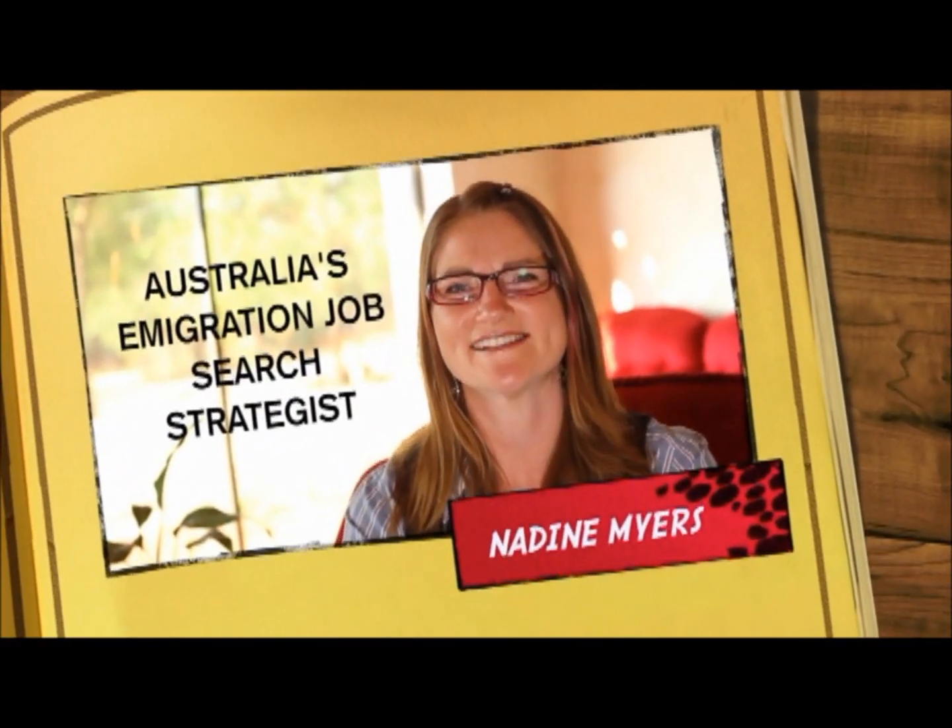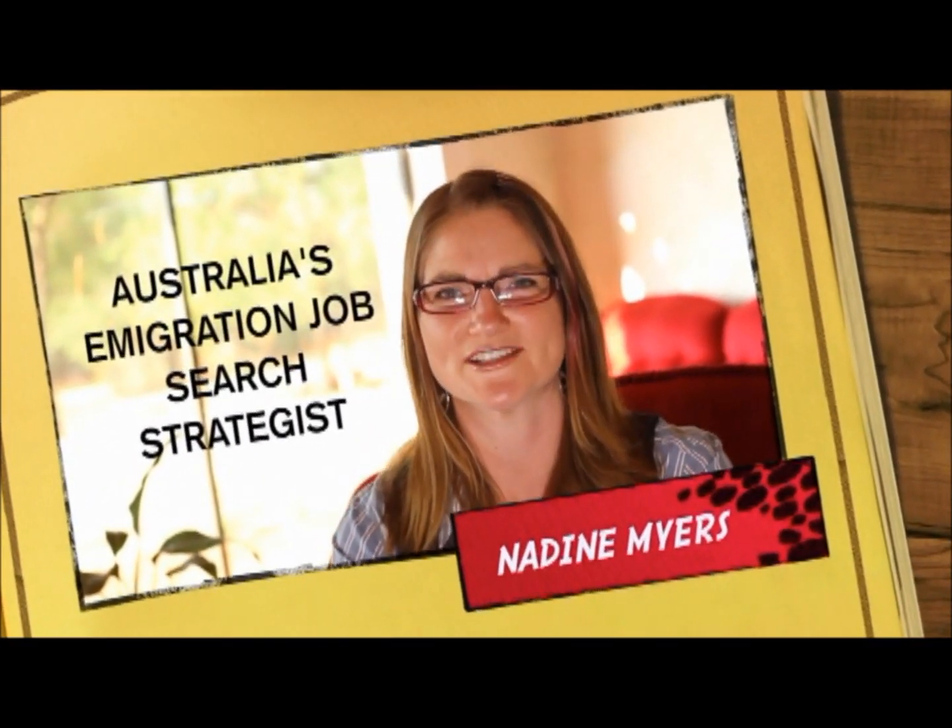Hi there, my name is Nadine Myers. I'm Australia's emigration job search strategist and I'm here to help you find a job in Australia.